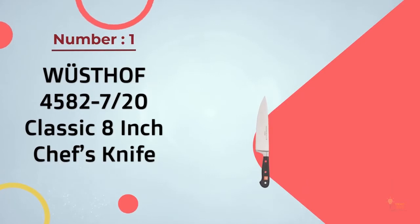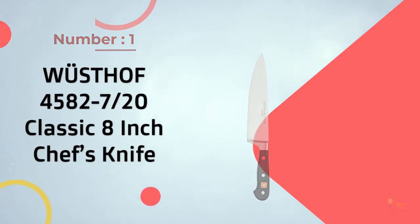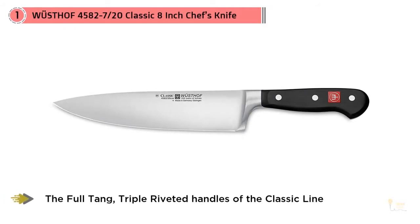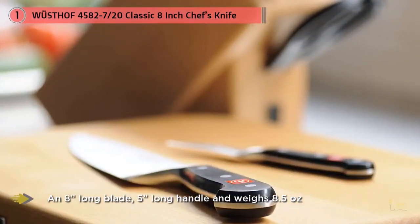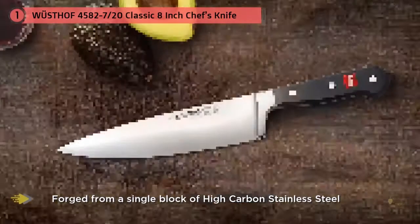Number one, most popular: the Wüsthof Classic 8-inch chef's knife. These are the indestructible German blades that Hayward would take to a desert island. Both are made of slightly softer steel than the best Japanese knives, and therefore they feel a little less sharp. They're heavy and powerful, less nimble than the lighter knives.